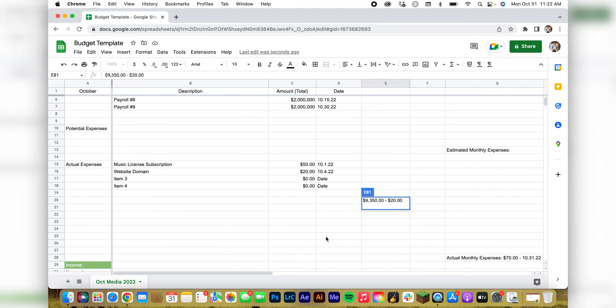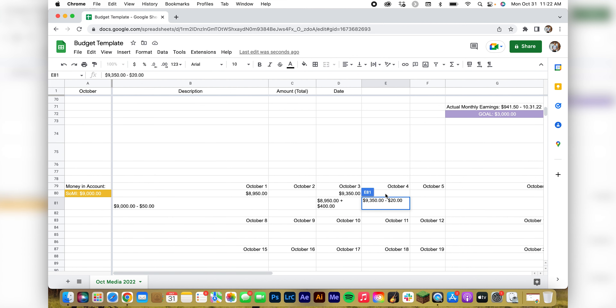Then I know we had an expense on the fourth — the website domain — so we subtract $20, and now we have $9,330. Do that for the whole month. Every time I spend money or make money, I go into my budget and write it all down so I know where I'm at on a consistent basis.